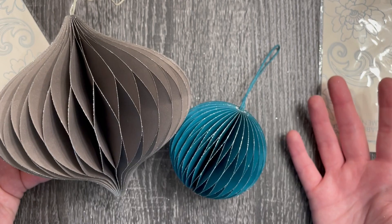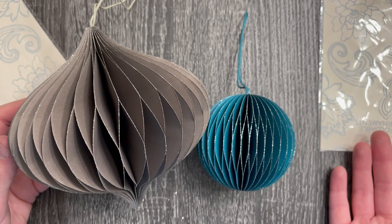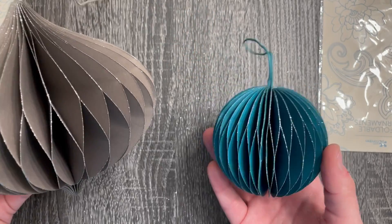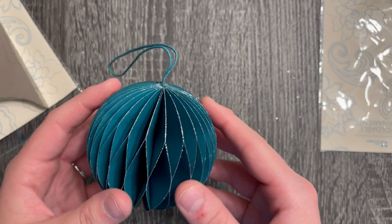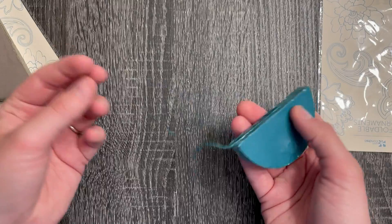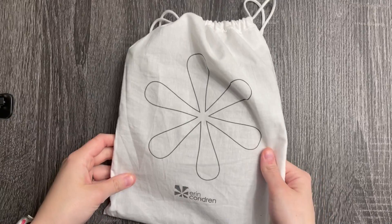They're coming out with a ton of different color options and shapes, so you could technically do a whole mini tree just from Erin Condren ornaments — that would actually be really pretty. Maybe they'll come with a bundle for a little discount. One good thing about these is that they will fold down and be really easy to store, so that is one positive about this item.